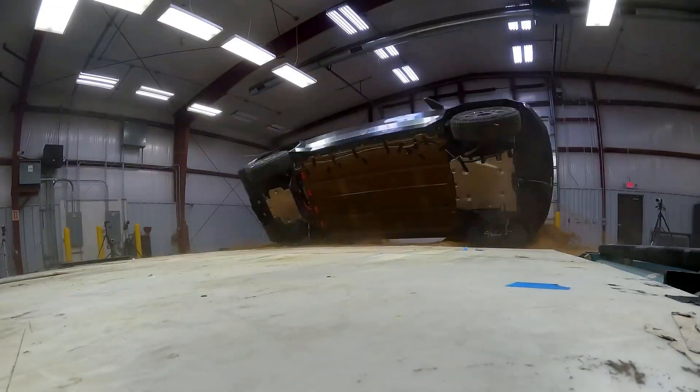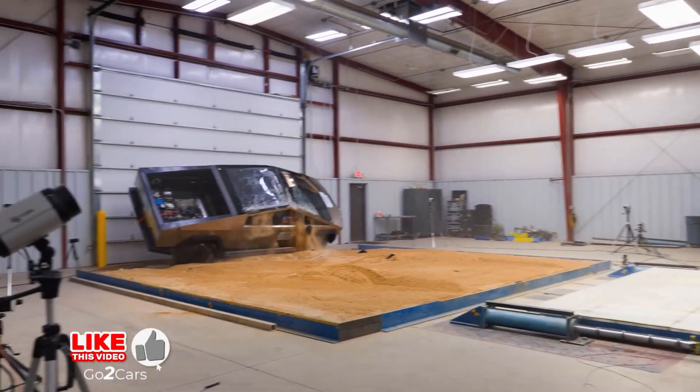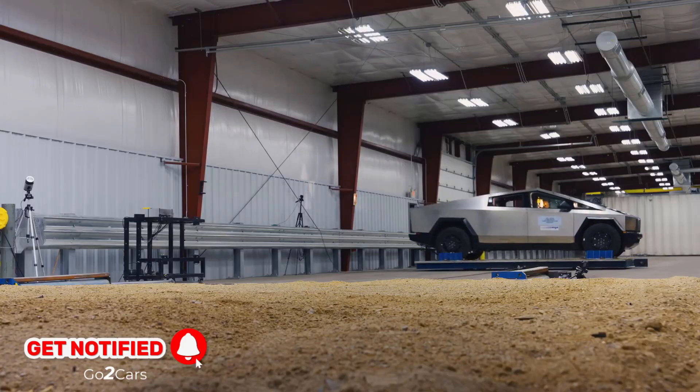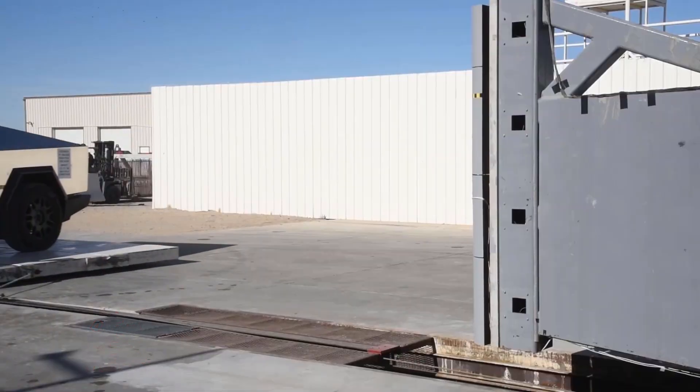Let's jump right in. Tesla emphasizes the Cybertruck's safety features, aiming to provide superior protection for occupants. To validate these claims, the Cybertruck underwent rigorous testing by the NHTSA, including the side pole impact and rollover resistance assessments.